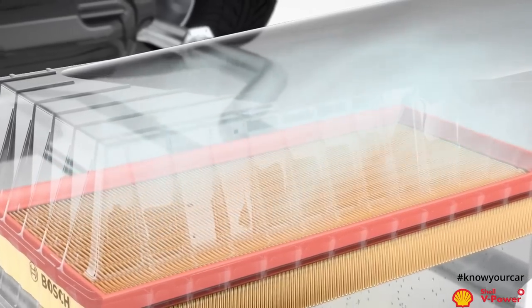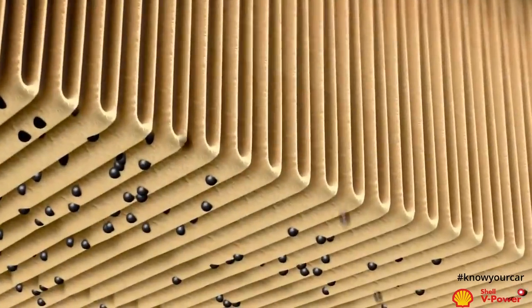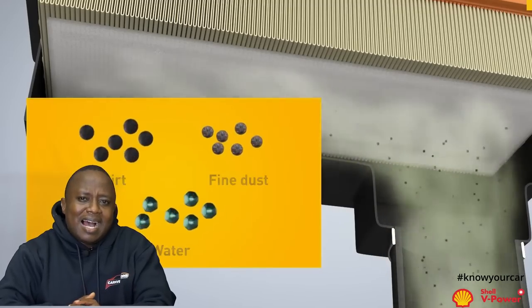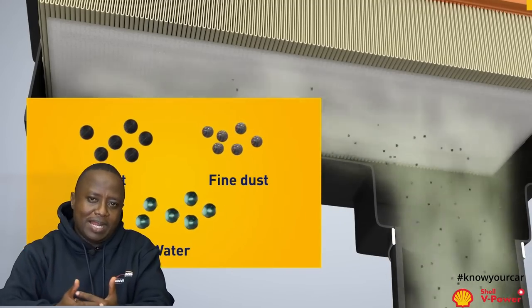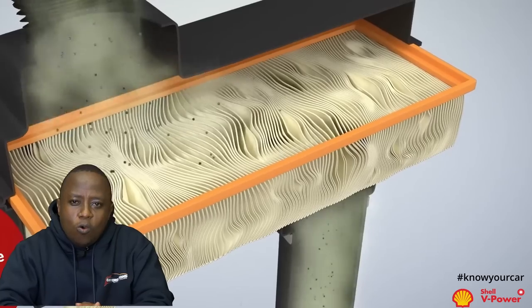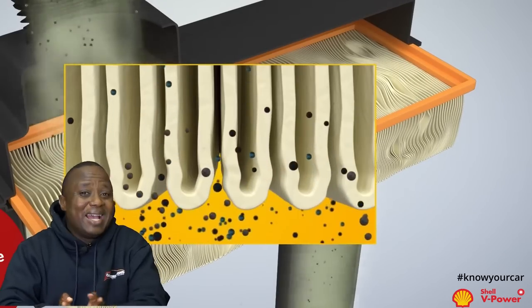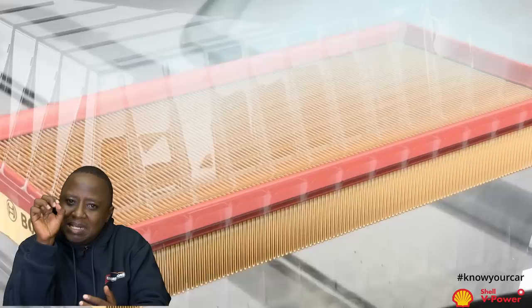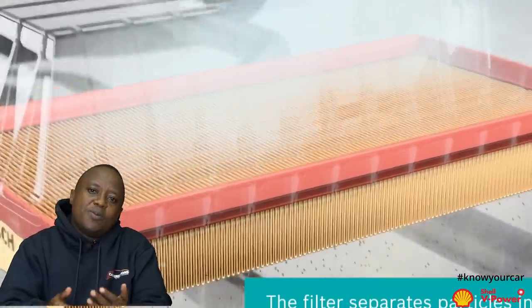To understand that, we must first understand the function of the air cleaner. The function of the air cleaner is to protect the engine from sucking in harmful debris like dust and insects from the environment into the combustion chambers. The air cleaner acts like a sieve — it sieves out all the debris. Over time, the air cleaner gets clogged. Have you ever run or jogged with a mask on your face? You feel like you're struggling to get air. When the air cleaner element collapses, it will allow in more air and debris as well, and debris is harmful to the engine.